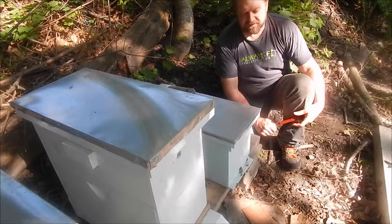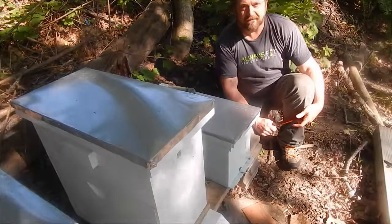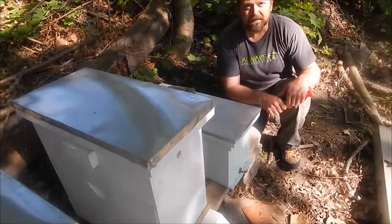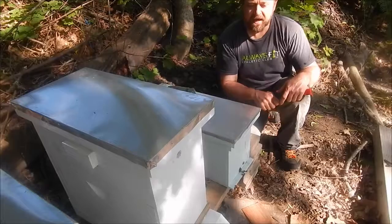Hey, it's Mike from Hillside Hives. I just want to give an update — what is it, June 11th? I know I put an update earlier about my bee blog, but I want to give an update about what's going on in the yard today.